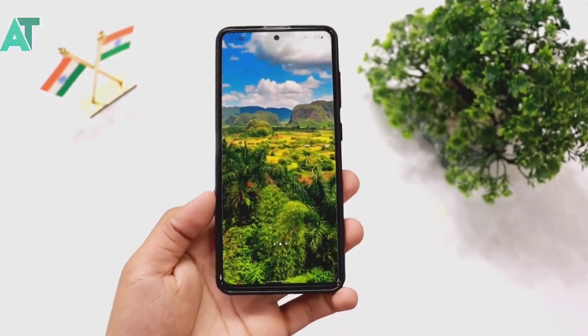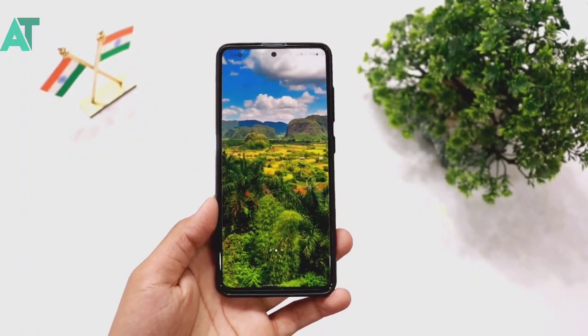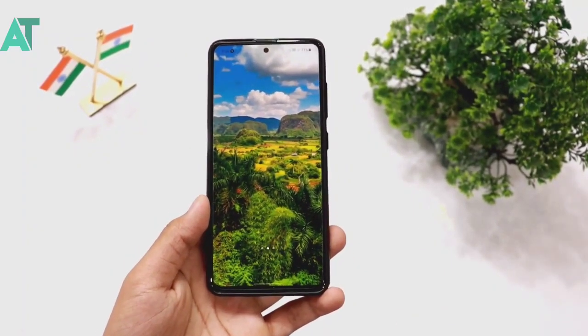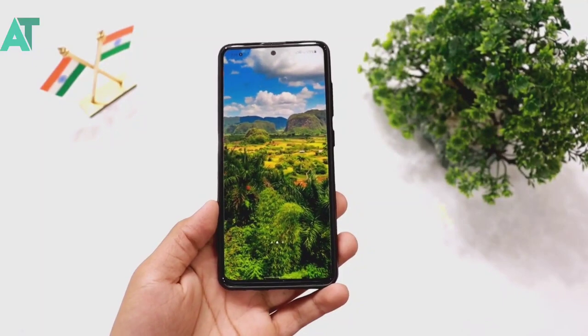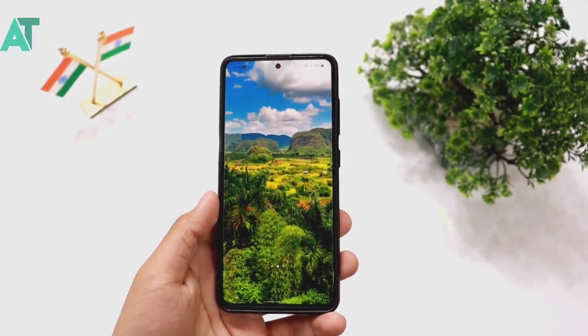So today's video I am going to talk about a great and unique feature in Samsung smartphones. This feature is one I was not expecting Samsung to give to its mid-range smartphones — I am talking about flagship features here.